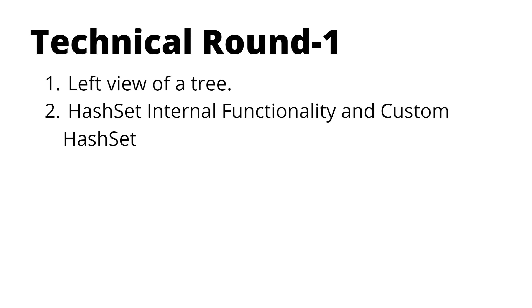After DSA, questions on Java started with HashSet internal functionality and custom HashSet. The interviewer wanted to know if the candidate understood the internal data structure used by HashSet. Once my friend explained that, the interviewer asked him to write a custom HashSet — not perfect code, but just enough to demonstrate the logic for implementing one.